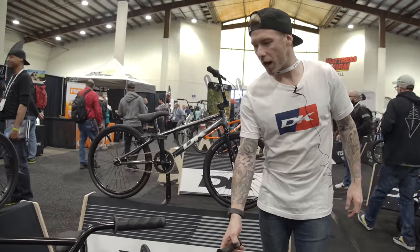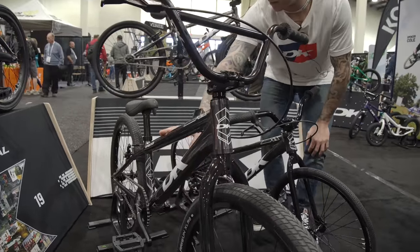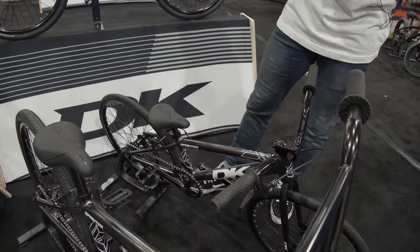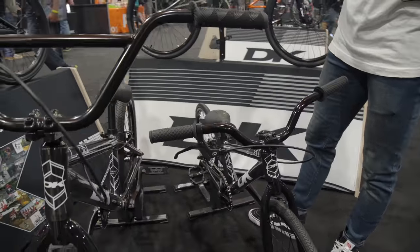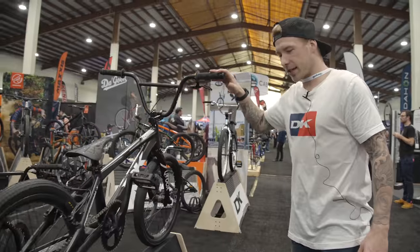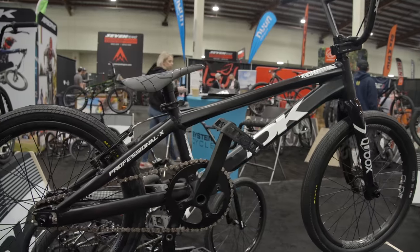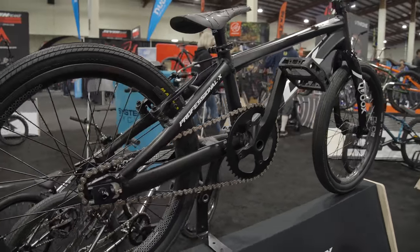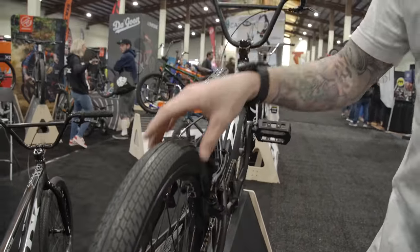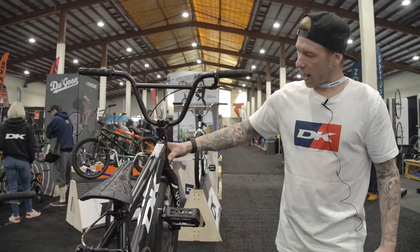These are the DK Sprinter models — our middle level race bikes. You're getting a pretty solid frame, 3D dropouts, killer price point. This bike really gets the job done for a kid looking to step up to a better race bike. Comes in all sizes from Micro to Pro XL. This is our 10-year anniversary DK Professional X-Frame — basically a whole new frame from the ground up. New on this bike are some Duo wheels: Duo hubs, Duo rims, and these wheels will also be sold separately.